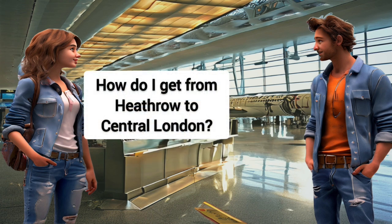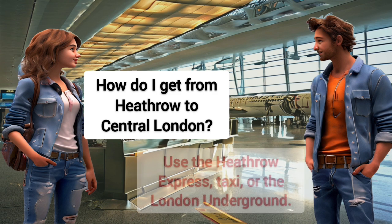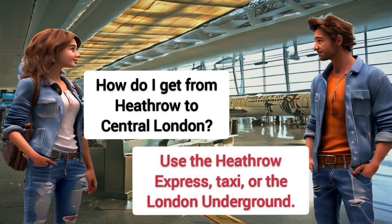How do I get from Heathrow to central London? Use the Heathrow Express, taxi, or the London Underground.